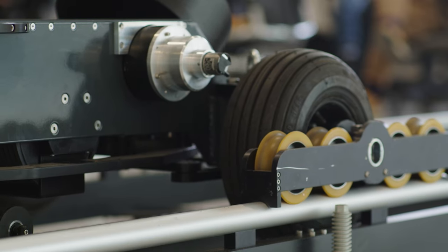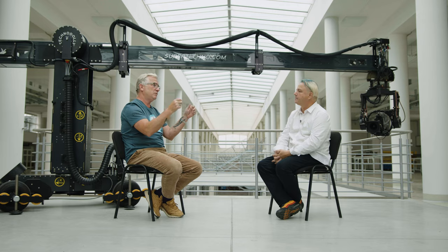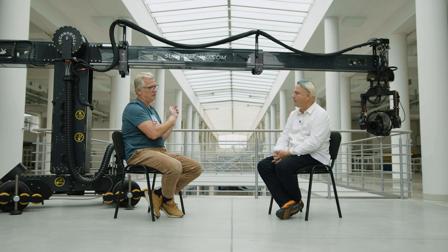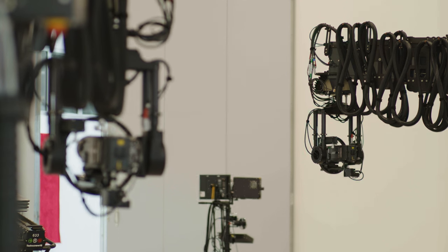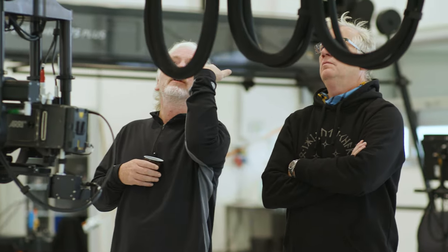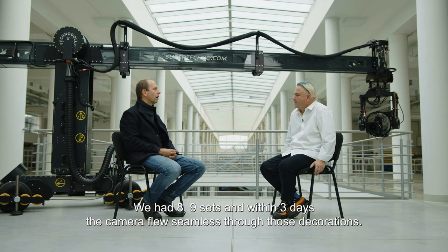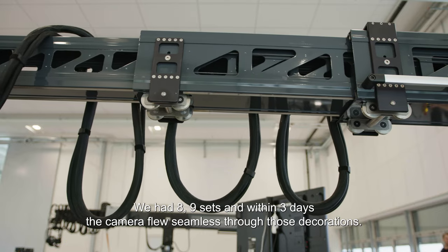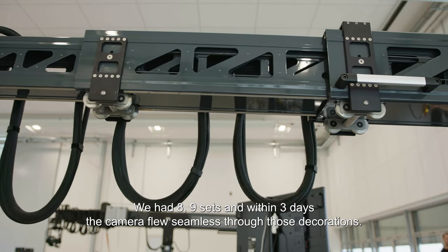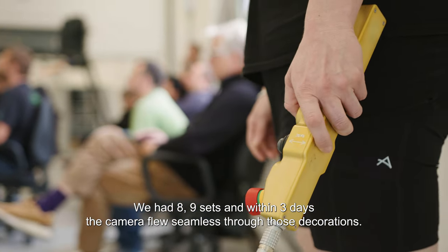In the morning, Mr. Cameron did a move on the mocap volume with an iPad, and then we took that move and put it in the Techno dolly. We repeated the move and then on top of that we recorded pan, tilt, zoom, focus, and 3D. So we mixed pre-recorded moves with live recording on set. We had eight or nine different sets and in three days we flew a master through the rooms.